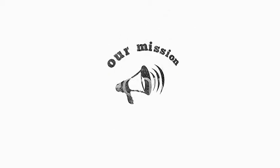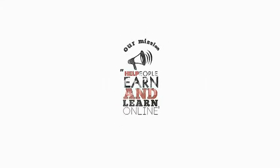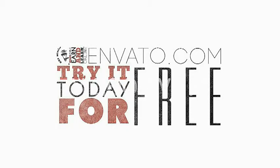Our mission is to help people earn and learn online. Visit Envato.com and try it today, for free.